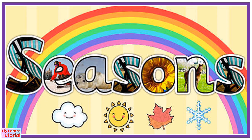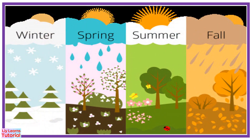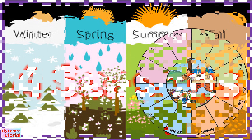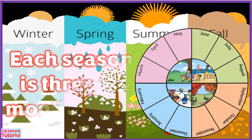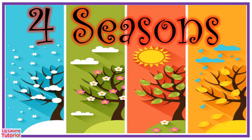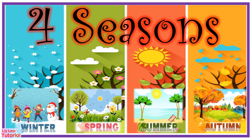Today's lesson is about Seasons. There are four seasons in a year. Each season is three months long. The four seasons are winter, spring, summer, and autumn or fall.